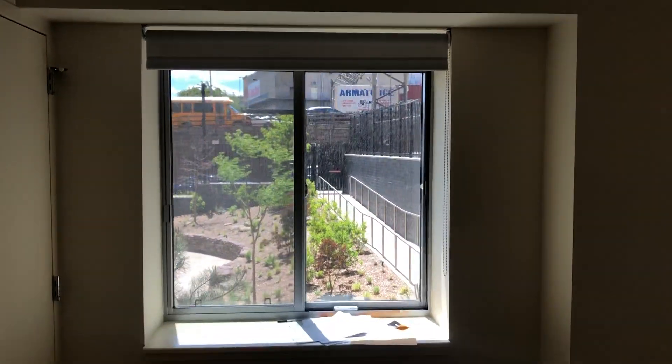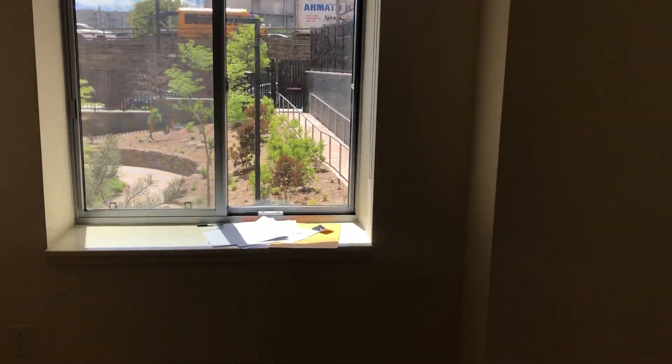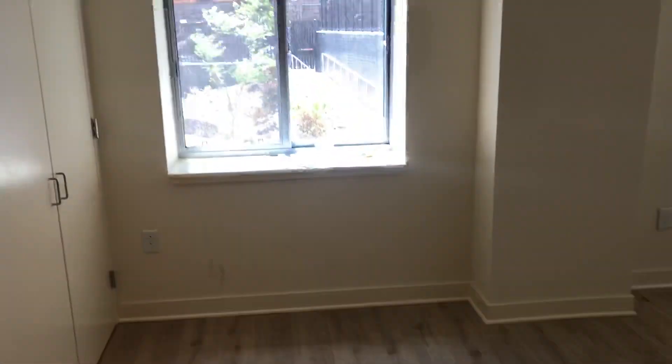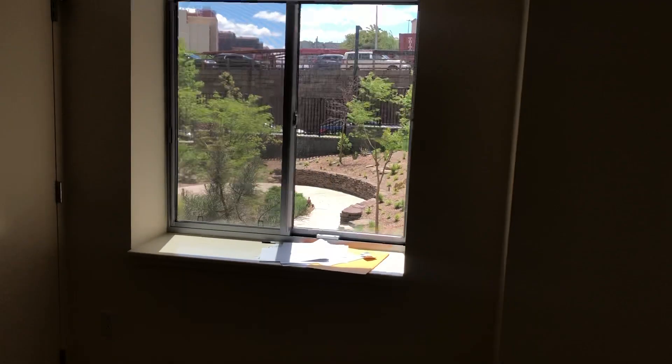Sorry about that. So this is one of two windows — there's only two windows because it's a studio. There are stains everywhere so I'm just gonna document and tell them about it. Outside this window is a common area where you can ride your bike or whatever.